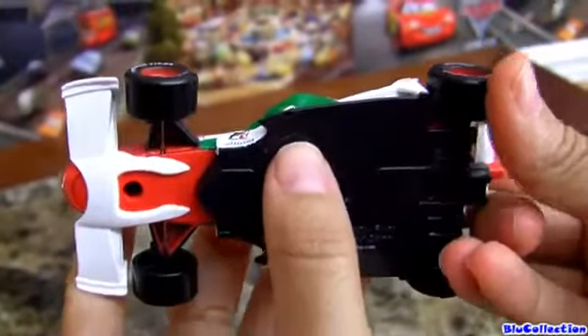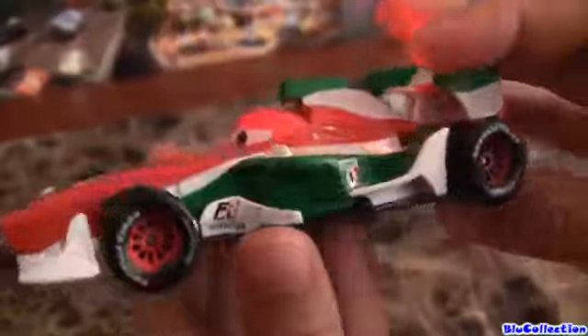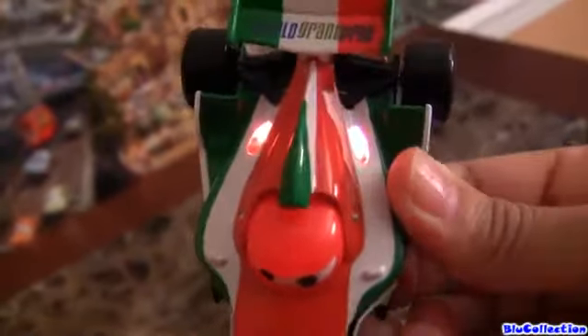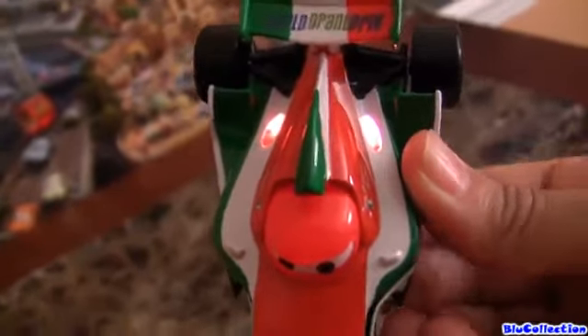On-off switch. You only have a pair of lights in the rear — there's nothing in the front of the car.